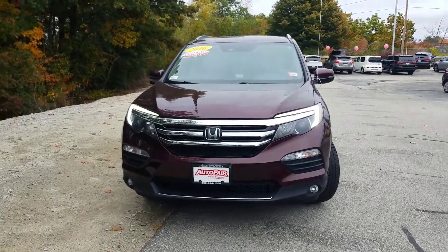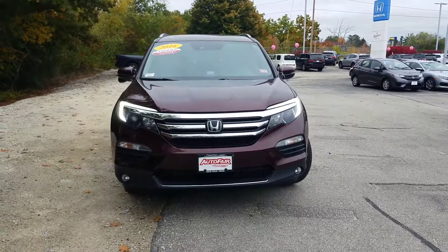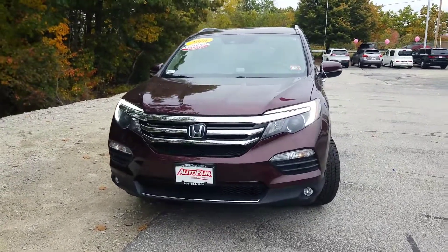Hey Melissa, this is JD from Auto Fair Honda in Manchester, New Hampshire. The date is October 12th, just after four o'clock or so. Thank you so much for reaching out to get some information on this incredible vehicle we're looking at.